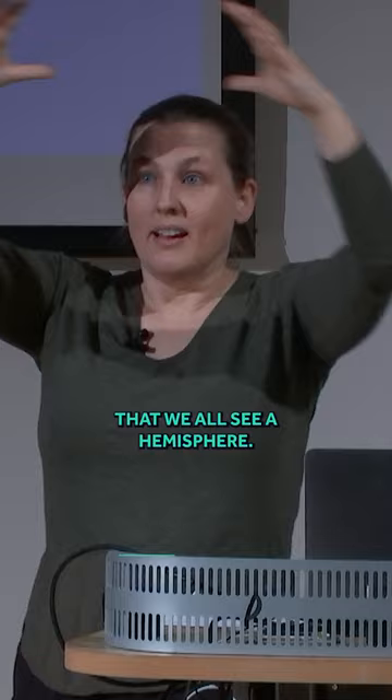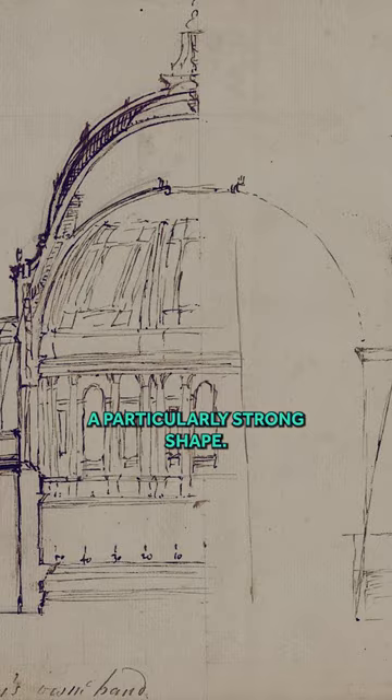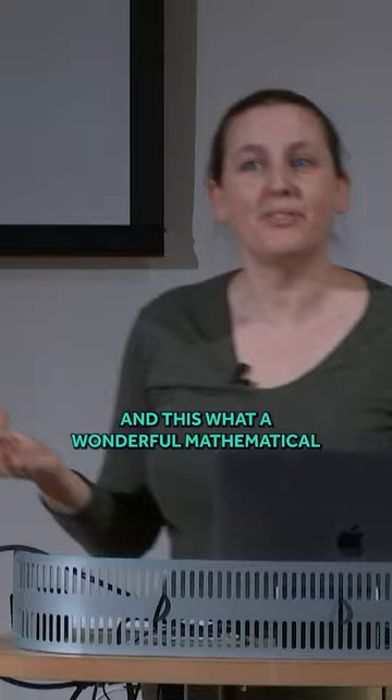But there's a slight problem with a hemisphere, because it's not actually a particularly strong shape. So he's sketched the x-cubed graph in his picture of the not one, not two, but three domes of St. Paul's. So that's really cool to see, and what a wonderful mathematical marvel that the domes of St. Paul's are.